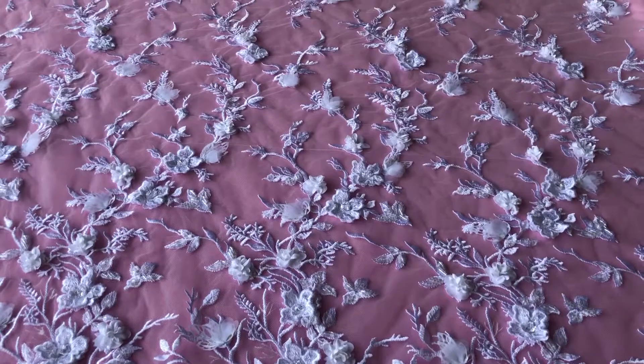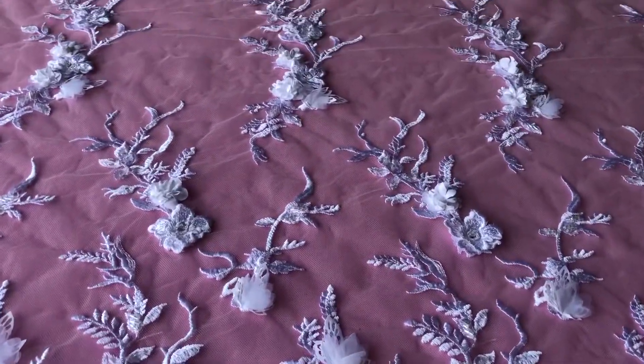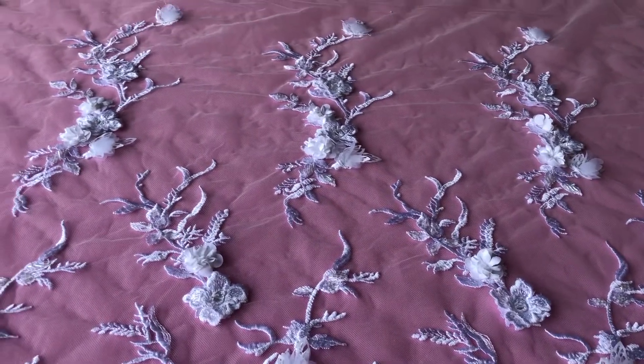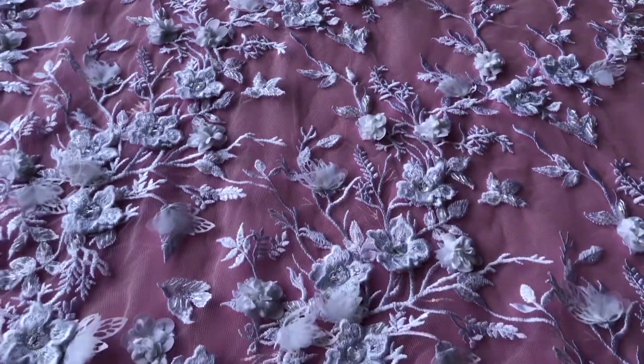Hopefully this video helps you understand the sheer beauty of this white lace. To remind you, it's called Abiona. It's available from stock and without minimum quantity. Don't hesitate to place your order with us. Thank you.